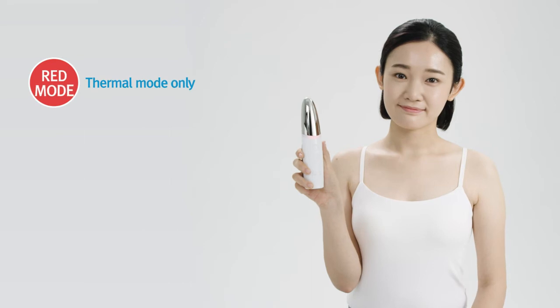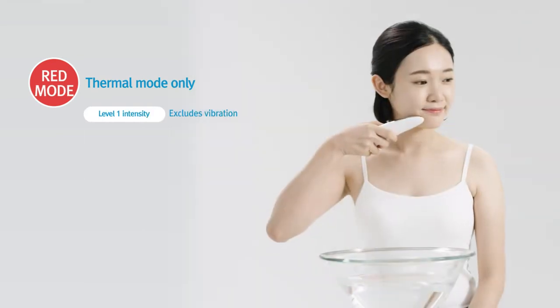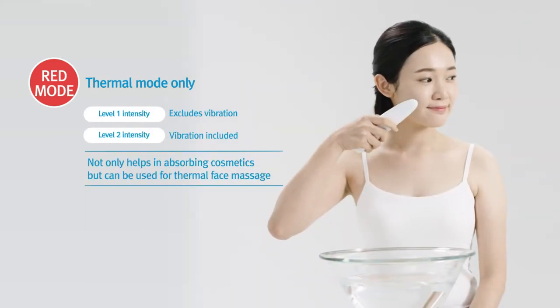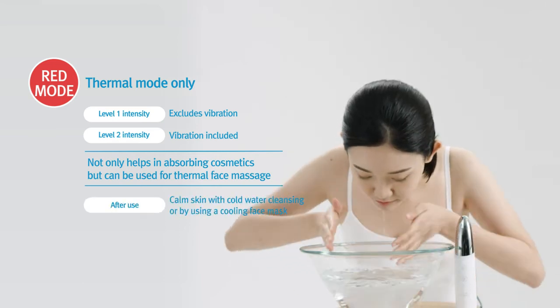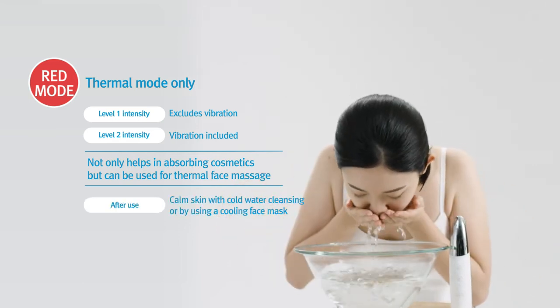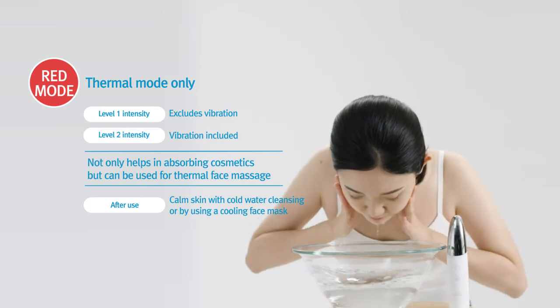The red mode is for thermal therapy only, and on the first level of intensity there is no vibration, but starting with level 2 there is vibration. After using the thermal mode, be sure to calm your skin with cold water cleansing or by using a cooling face mask.